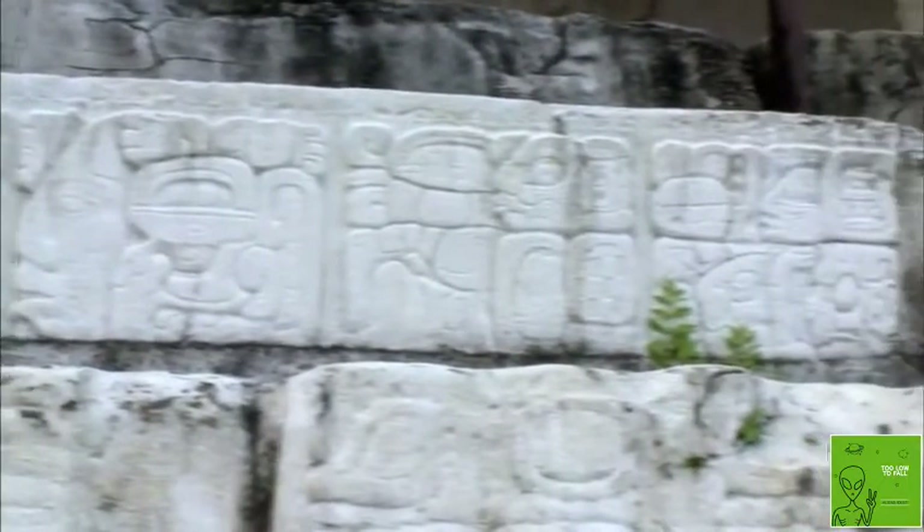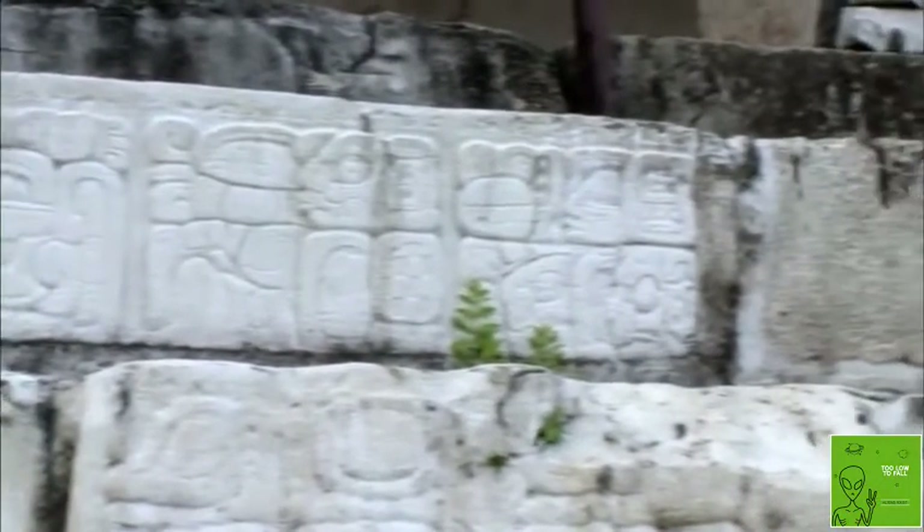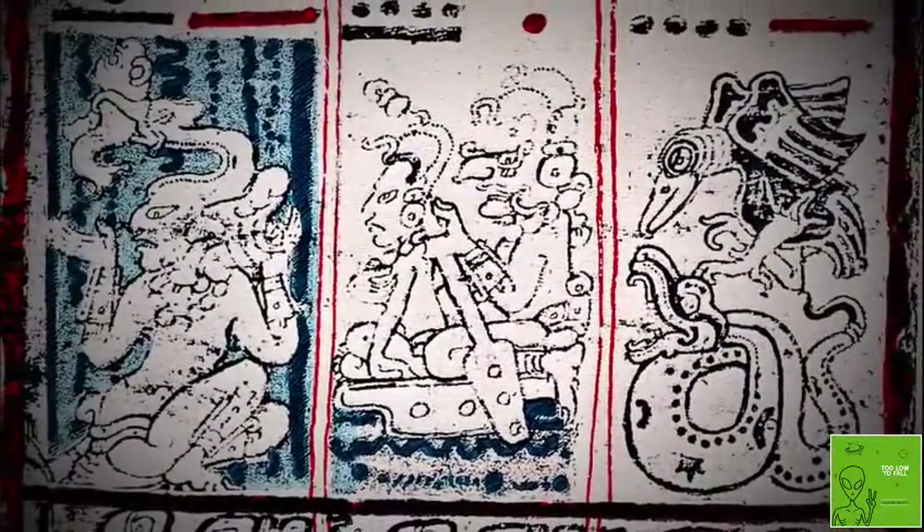But for centuries, the glyphs found throughout Mesoamerica were undecipherable. Then in 1880, German librarian and anthropologist Ernst Fortzman cracked the code.